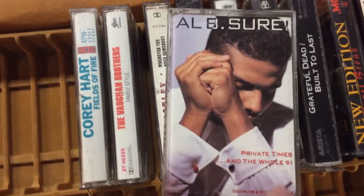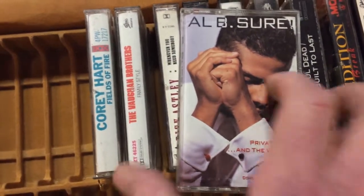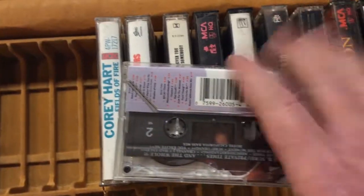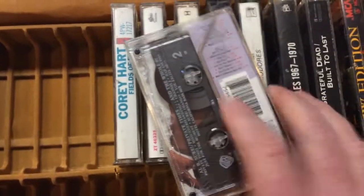Going a little R&B with Al B. Sure — Private Times and the Whole Nine. Contains bonus tracks. Sometimes cassettes or albums had bonus tracks and they would actually sell for more. I'm not sure on this one though.